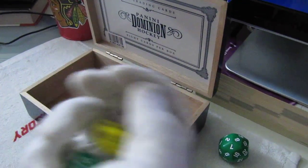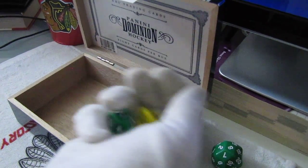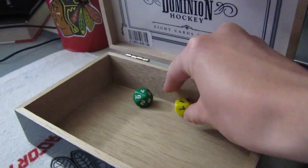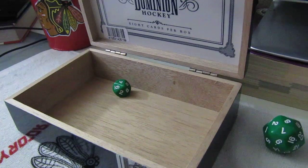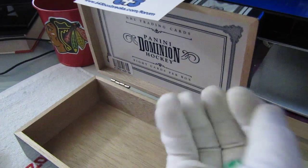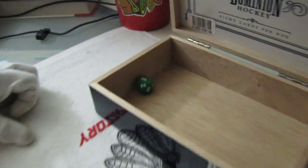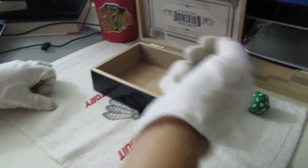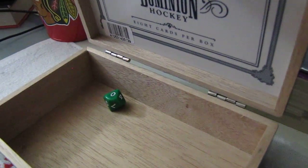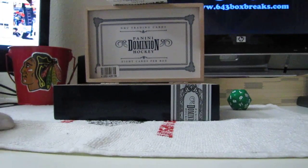And we're going to roll again, our second roll. Oh, we got a one. Alright, pull that one out. Come on, five. Still didn't get it, guys. I'm sorry. Alright, we'll hit it again. I know we will, sooner or later.